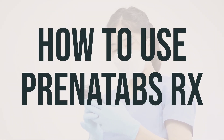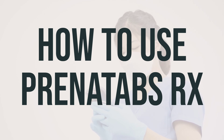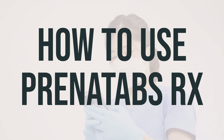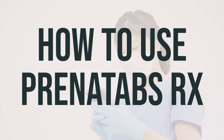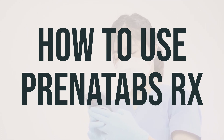When taking Prenatabs Rx, it is recommended to take it by mouth, usually once daily or as directed by your doctor. It is best taken on an empty stomach 1 hour before or 2 hours after meals, with a full glass of water unless directed otherwise. If stomach upset occurs, you may take this medication with food. It is important to avoid taking antacids, dairy products, tea, or coffee within 2 hours before or after this medication, as it may decrease its effectiveness.